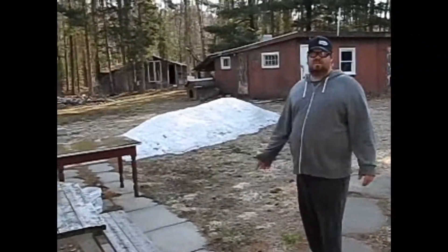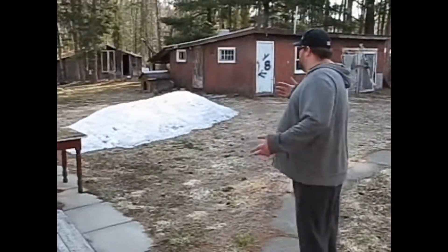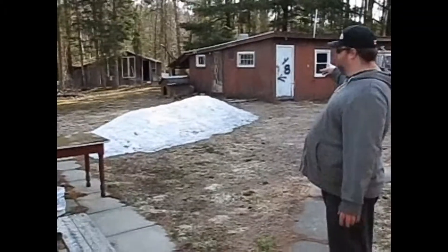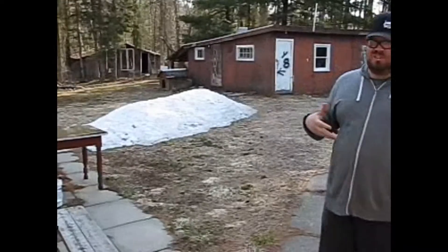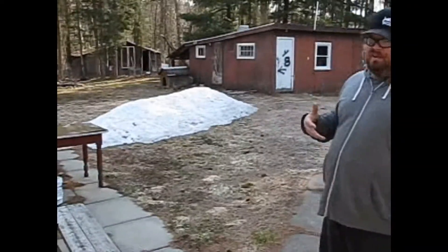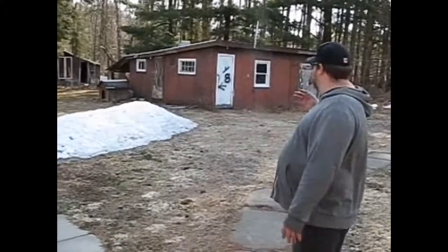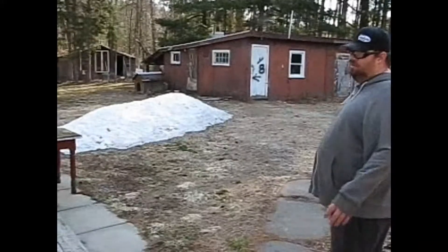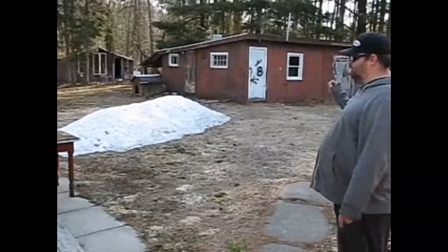We're outside now. This leads to our work area — well, my work area. He had that as a tack room because he had horses, but that ain't happening. I don't like horses and we know nothing about them. Going to turn it into my workshop so all my tools and everything will be built there.